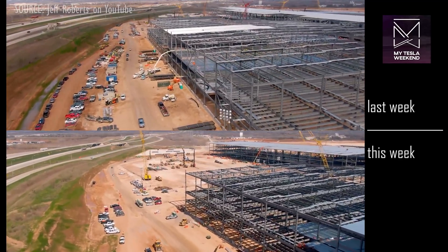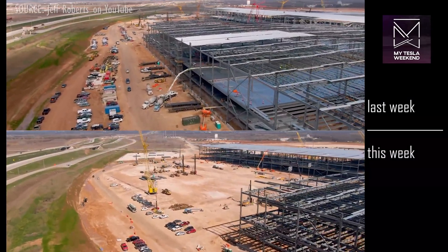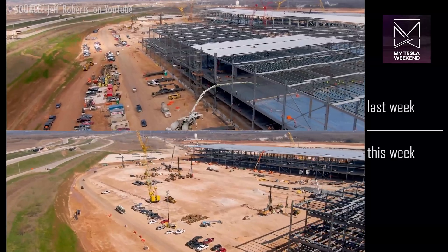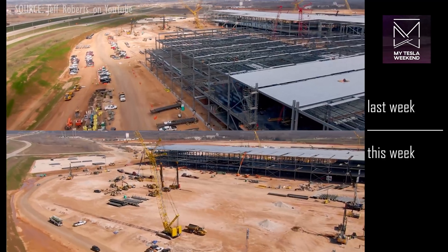In the northwest corner, the geo-pier work has been constant and may be nearing completion. We may expect to see footing work begin in this area in the next couple of weeks.